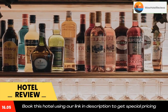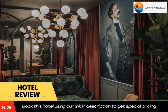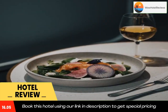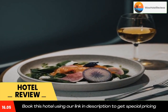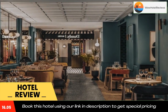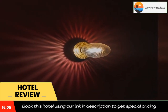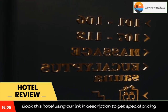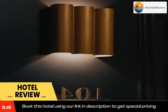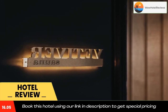The nearest airport is Paris Orly Airport, 10.6 miles from Dandy Hotel and Kitchen. Use our link in the description to get a special discount on this hotel. Don't forget to like and subscribe to our channel. Thank you.